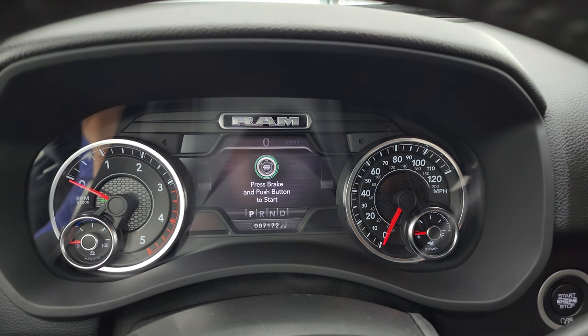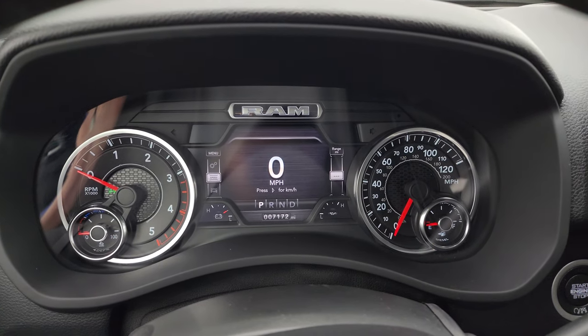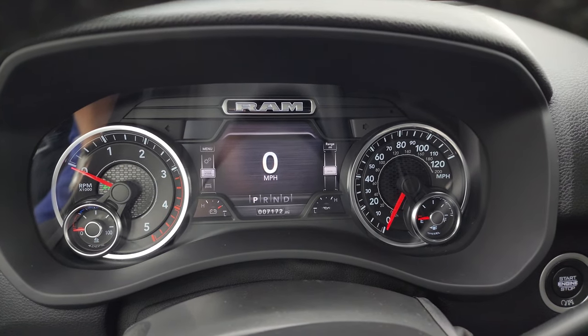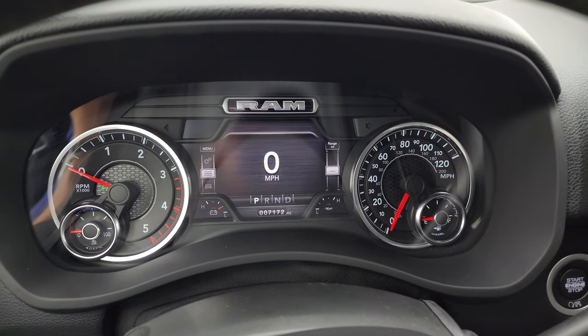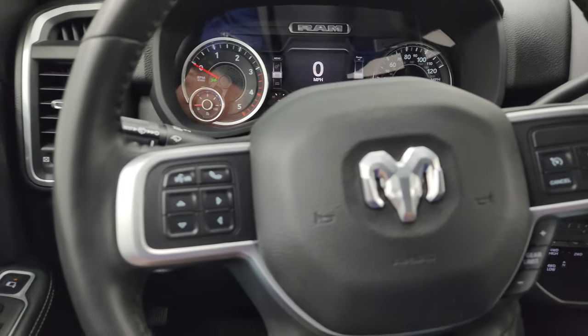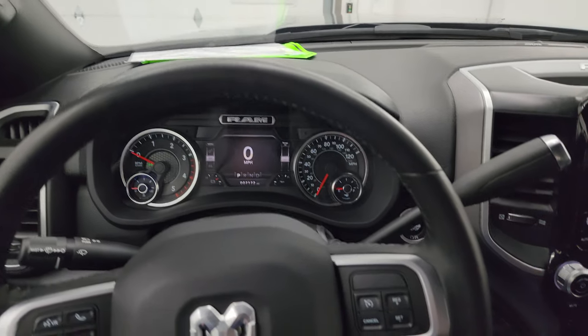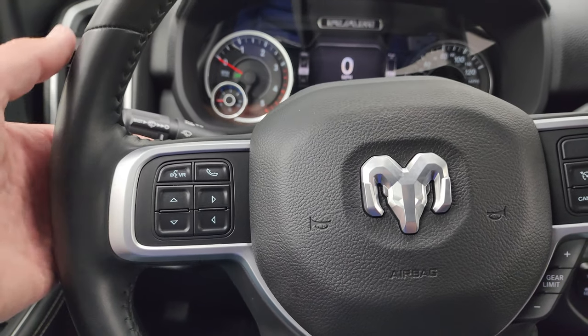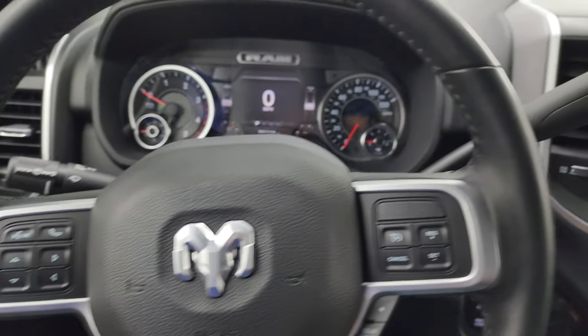Inside you get the seven-inch LCD display digital speedometer. This truck has 7,172 miles on it. That instrument cluster is very clean — all those corners are configurable. Comes with the heated leather-wrapped steering wheel. Cruise controls and gear selector on the right, Bluetooth and information center controls on the left, and audio controls on the back of the steering wheel.